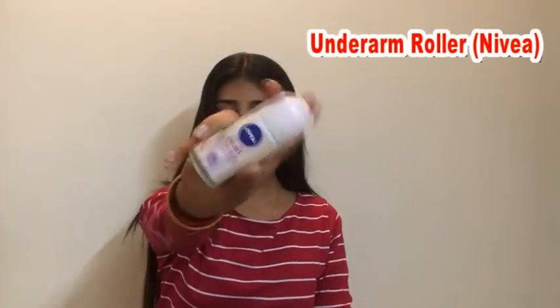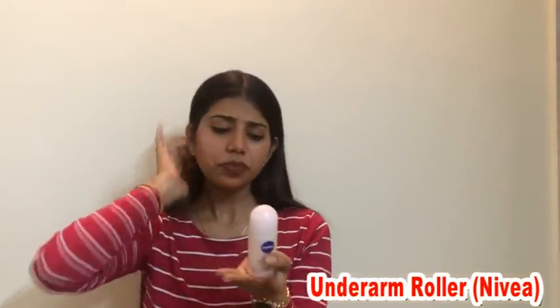The next product is an underarm roller, which we use on our armpits to get rid of bad odor. Our eighth product is related to the previous one — it's a body deodorizer. It helps to control bad odor from our body and makes us feel fresh all day long.